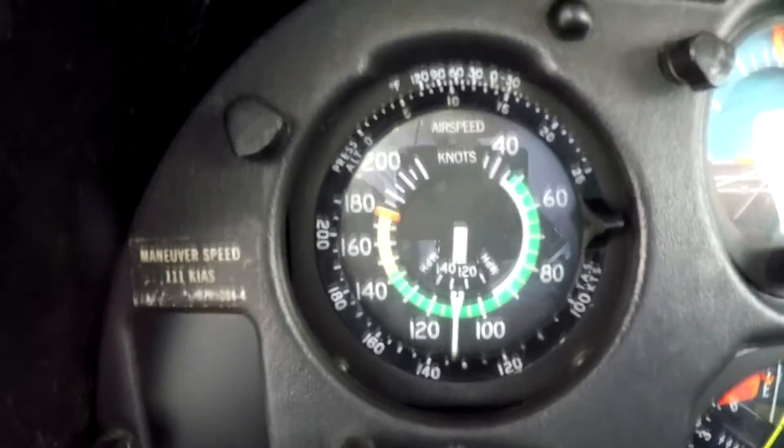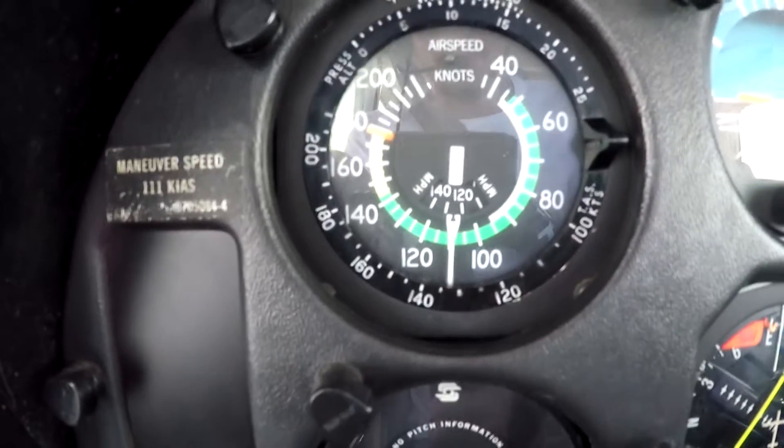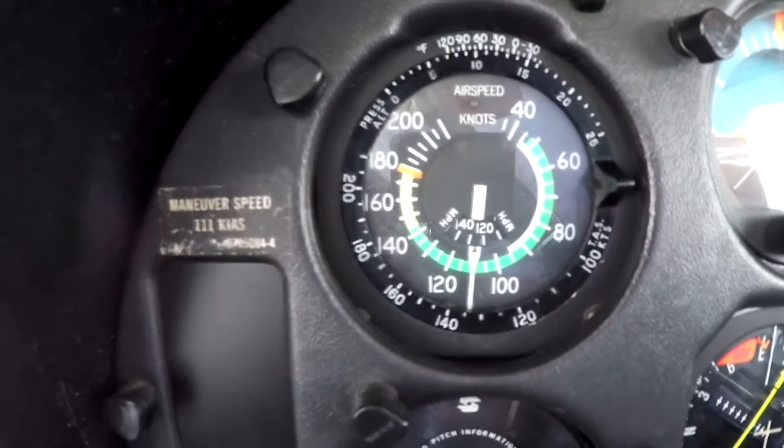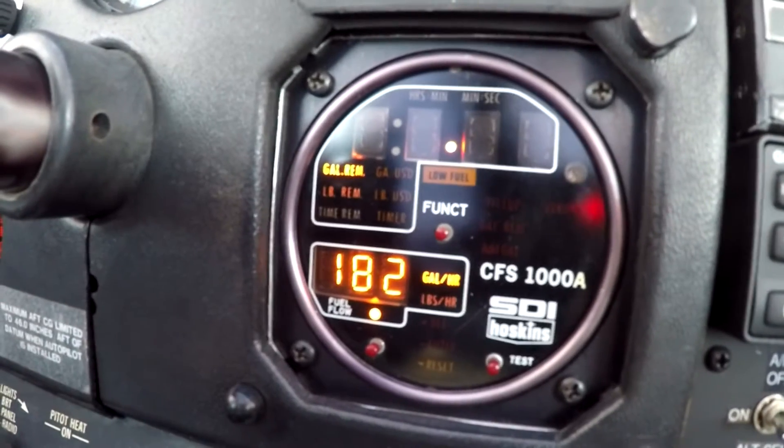At 10,500 feet we're getting 110 indicated and 130 true airspeed, and that's fine — that seems like an acceptable cruise. The only problem is that's a lot of gas; this thing is sucking fuel.